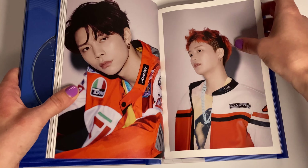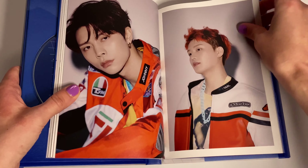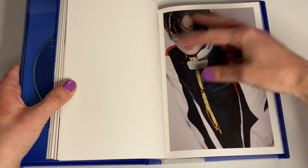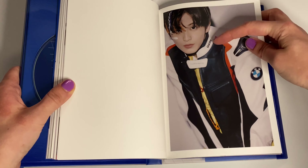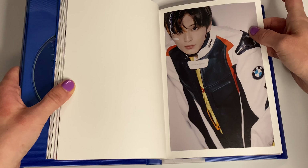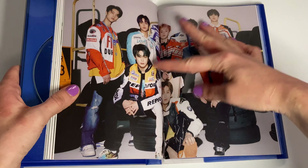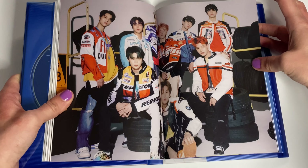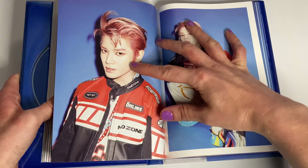This photobook is pretty thick. Oh, it has his name on it — I didn't even realize that. All of the jackets have their names. It's pretty cute.